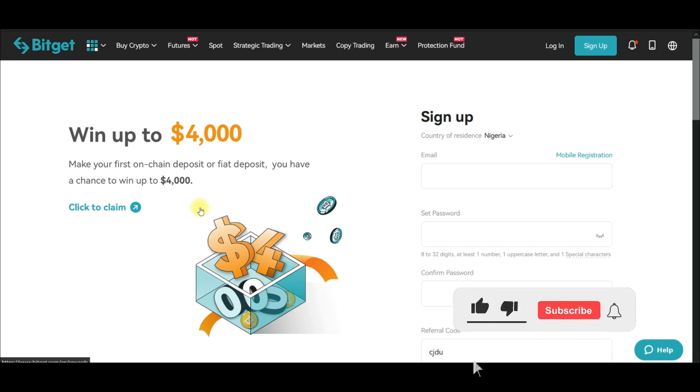Hello everyone and welcome to this video. I'm Leonard here from detailena.com, and in today's video tutorial I'm going to share with you how to win up to four thousand dollars in crypto for free, following these simple steps that I'm going to share with you. As you can see on the screen, with the BitGate exchange you can actually win up to four thousand dollars.